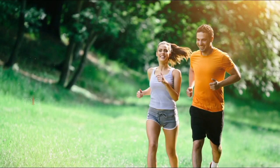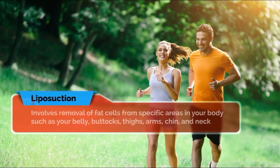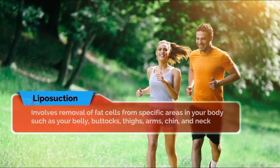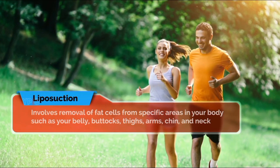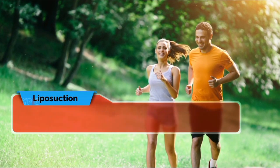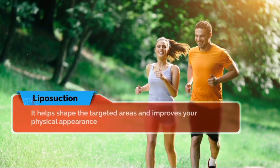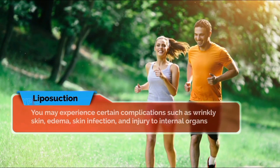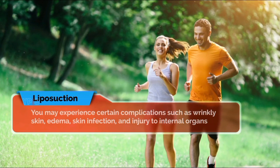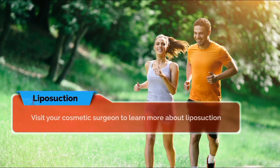In summary, liposuction — also called body contouring — is a type of cosmetic surgery that involves removal of fat cells from specific areas of your body such as your belly, buttocks, thighs, arms, chin, and neck through a suction technique. It helps shape the targeted areas and improves your physical appearance. Although it is usually safe, you may experience certain complications such as wrinkly skin, edema, skin infection, and injury to internal organs. Visit your cosmetic surgeon to learn more about liposuction and whether it is right for you.